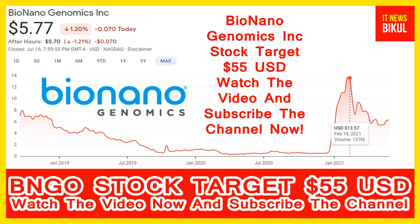You can clearly see on the chart of BNGO stock that the highest price was made on 19th February 2021. The price was 13.57 USD.